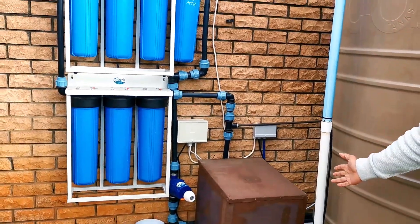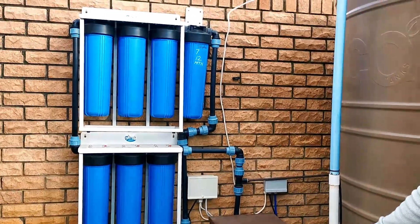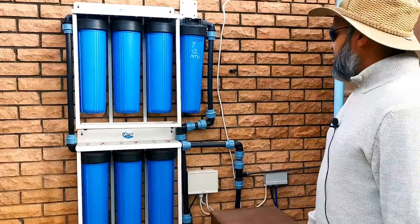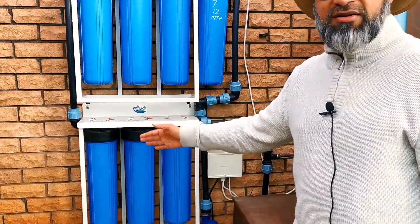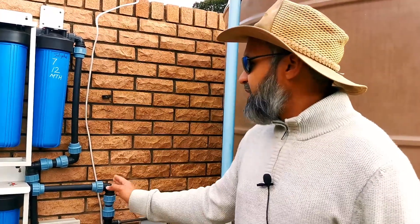The pump we have now is a variable speed pump, which adapts its speed according to demand. If one person opens a tap, it adapts the speed and power consumption based on that one tap. It's capable of pushing out 1.1 to 1.5 kilowatts — so if one tap requires 300 watts, it will only consume 300 watts. That's the advantage of a variable speed pump.